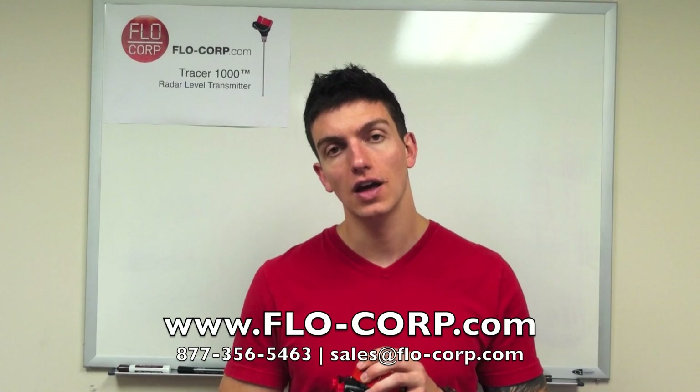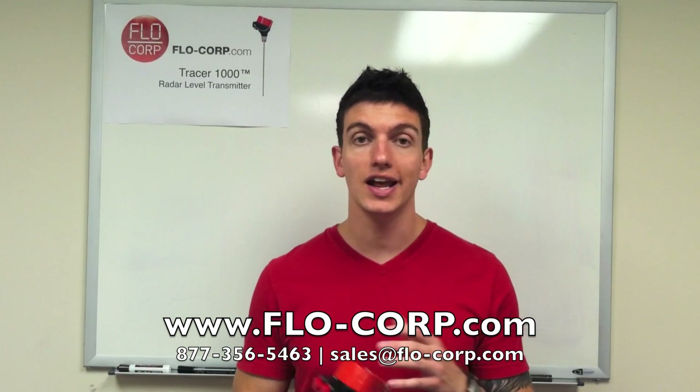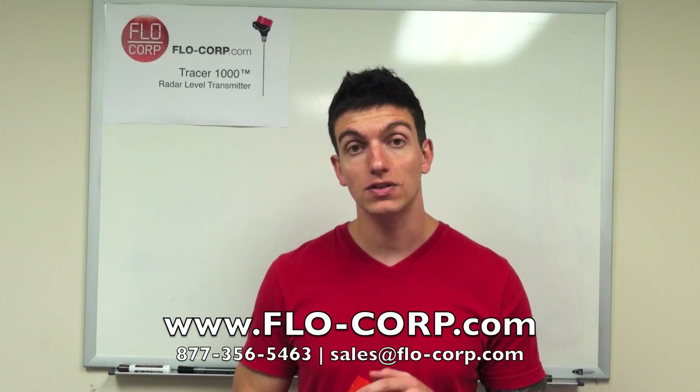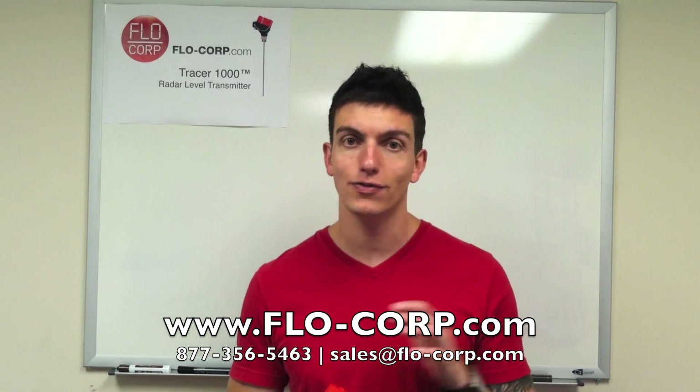That's the end of this tutorial. This is our guided wave radar meter — the Tracer 1000 for liquids and the Tracer 2000 for solids. I hope you check out our website if you want more information. If you need anything for flow, level, or display, we'd love to help you out. My name is Jason — thank you for watching this tutorial.